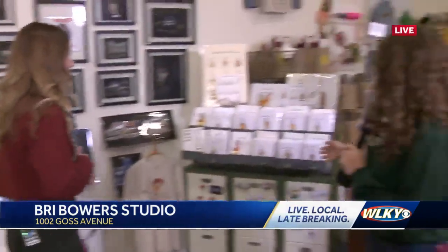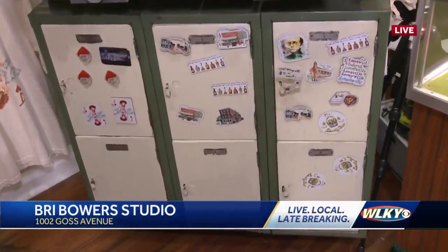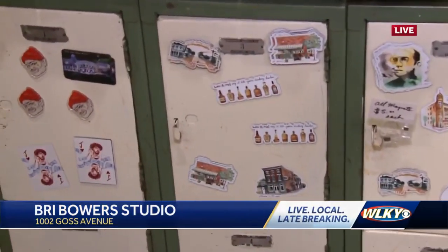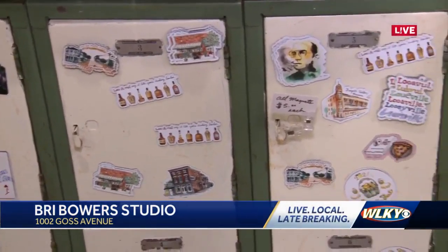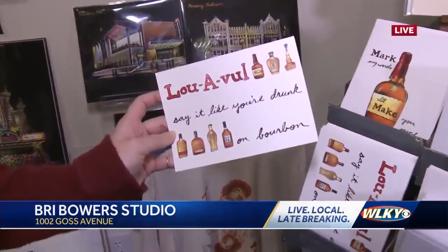Even as small as a little card, you even have some magnets and stuff like that. The bourbon collection is super fun for all the bourbon lovers in Louisville — and Louisville, say it like you're drunk on bourbon — one of my most popular designs. I think we've seen that a few places.